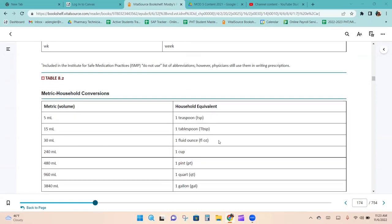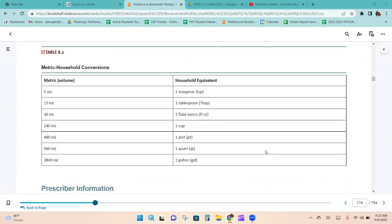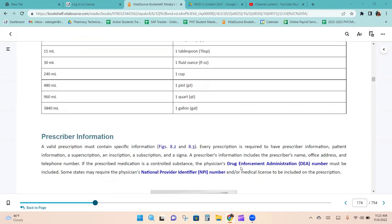Table 8.2 shows metric and household conversions. During the math module, we'll have a conversion sheet, and we'll be using these kinds of conversions in the current module as well.